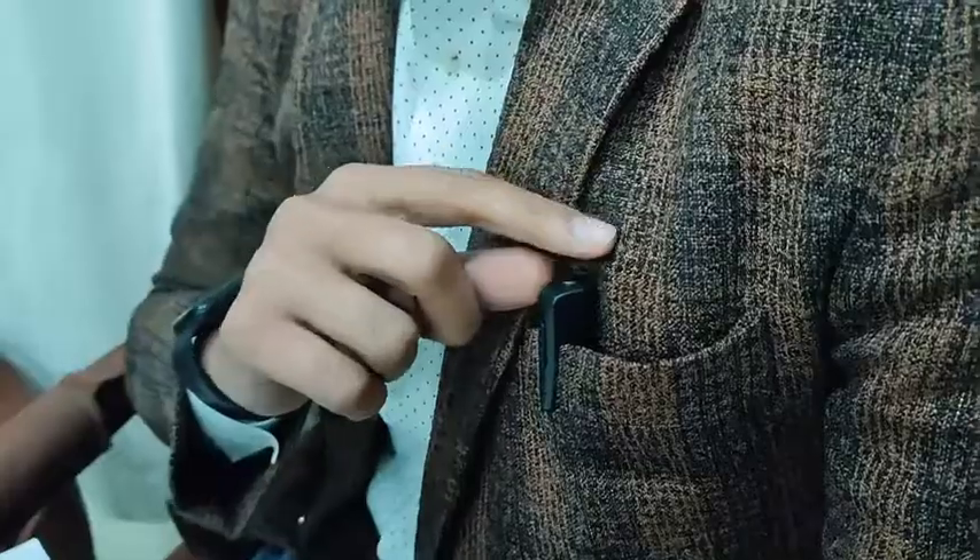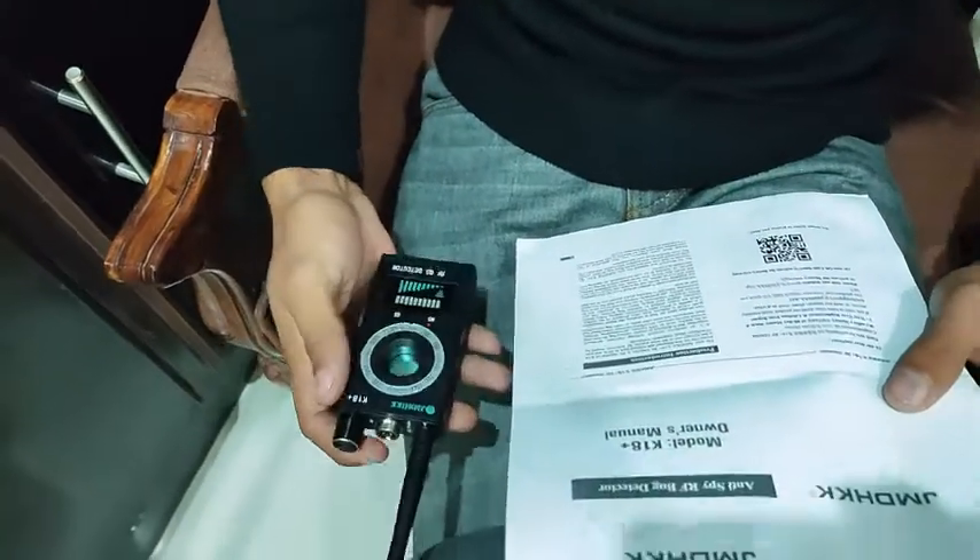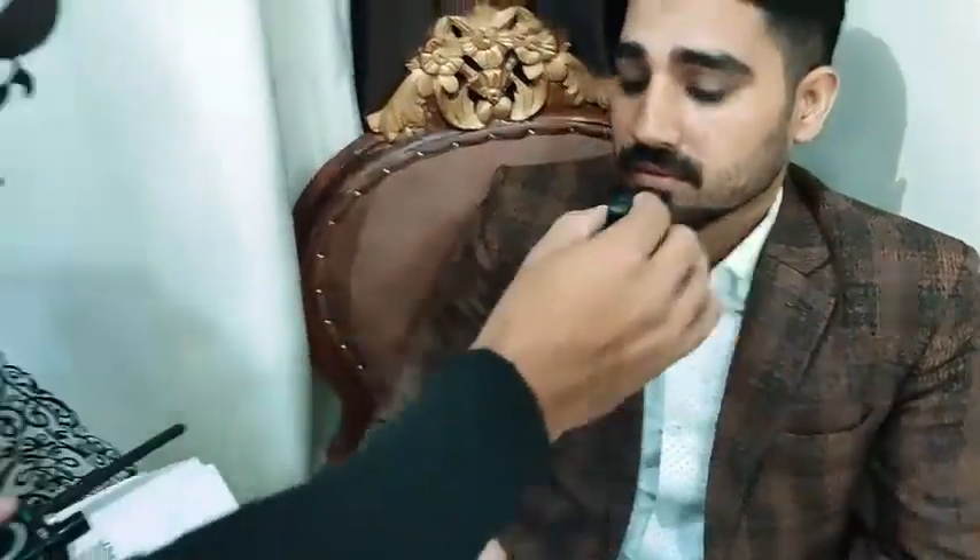Wireless hidden listening devices — active wireless audio bug transmitters — are more likely to be placed in offices and conference rooms, listening in on your business information or personal conversation. Use the K18 Plus ARF detector to quickly sweep your office and conference room on a regular basis to find any possible threats to your business security, and remove any wireless audio bug devices in your private areas.